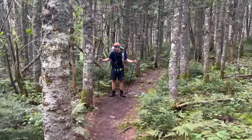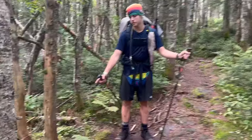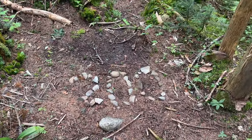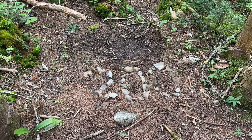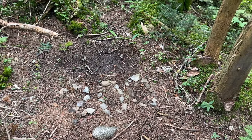Hawkeye just hollered at me to stop and come back with my camera out — 200 miles to go for the southbounders. This is their 200th mile of the trail, so that's awesome. Good job!